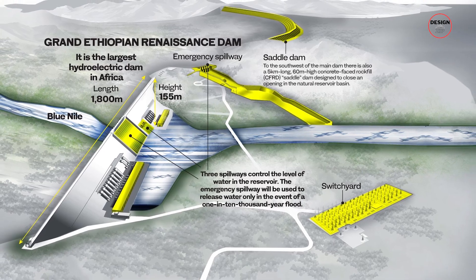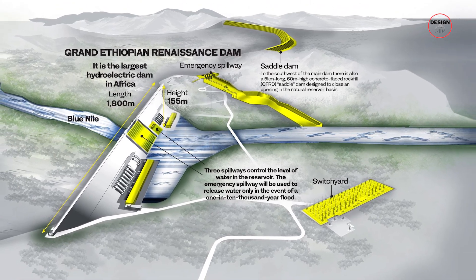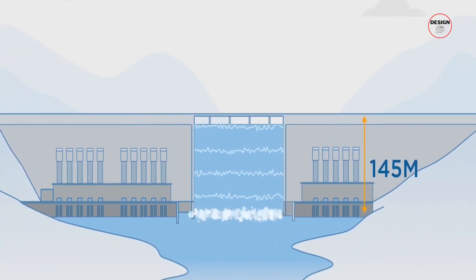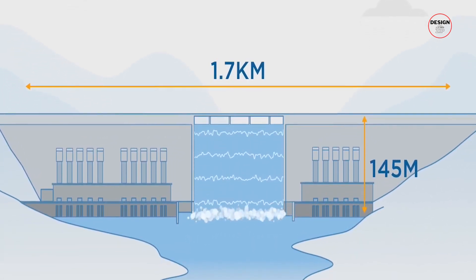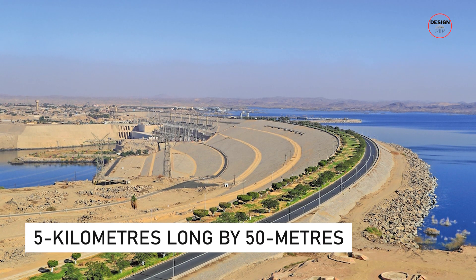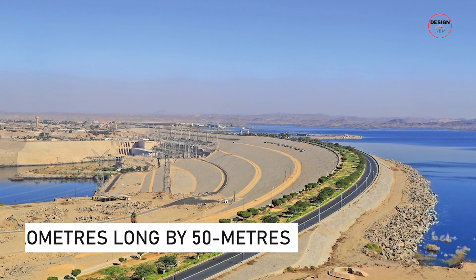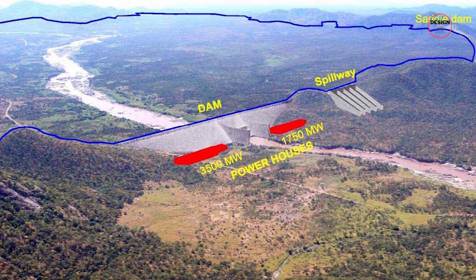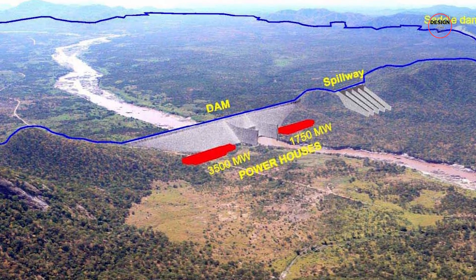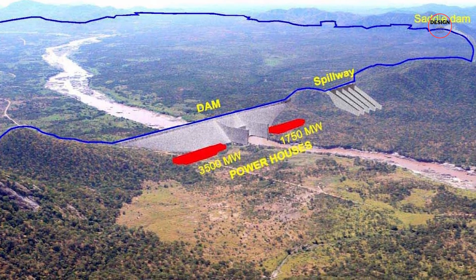Walking along this giant, we find two power stations, three spillways and a saddle dam. The main dam itself is 145 metres deep by 1.7 kilometres long, while the saddle dam supporting the main structure is an astounding 5 kilometres long by 50 metres high. The three spillways together are designed for a flood of up to 38,500 cubic metres per second, although the chance of such a flood is slim to none.